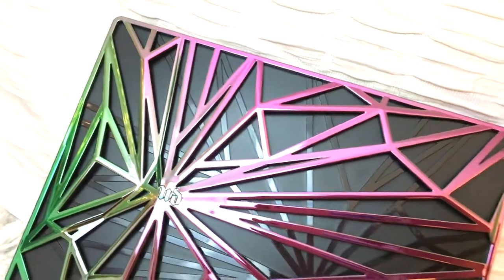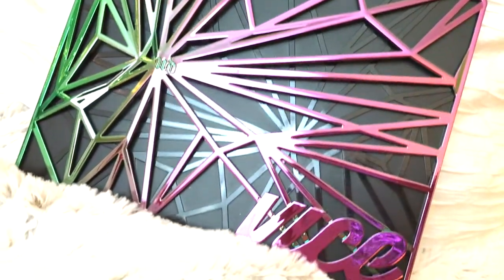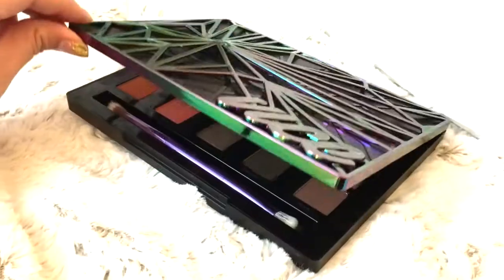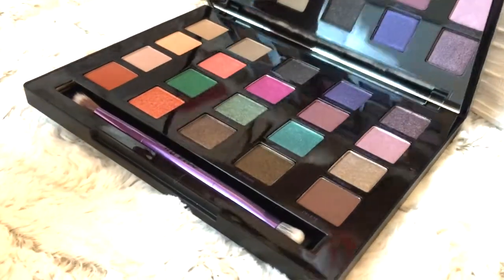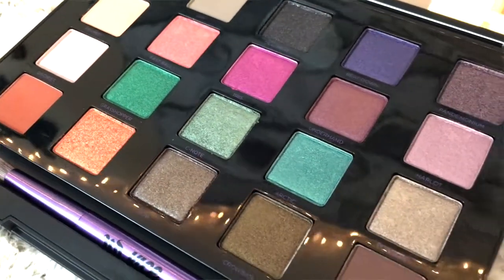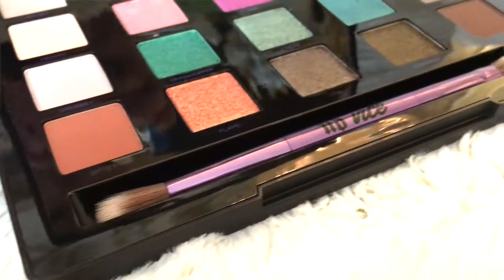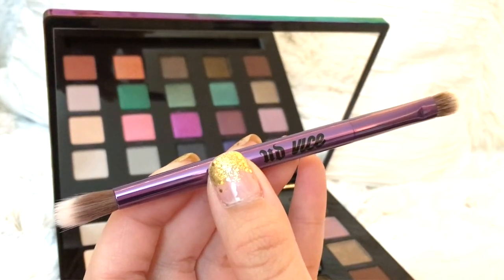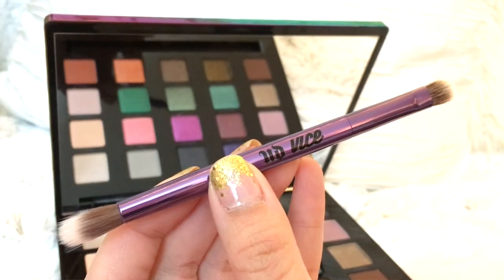I have two palettes I've been loving and using this past month. First is the Urban Decay Vice 4 Palette. I really love this packaging and I love all of the shades — they are so gorgeous. I also love the brush it comes with. Usually I don't use brushes that come in palettes, but this one I actually really like. This one was on sale for $27 — an amazing palette and I really love the quality.